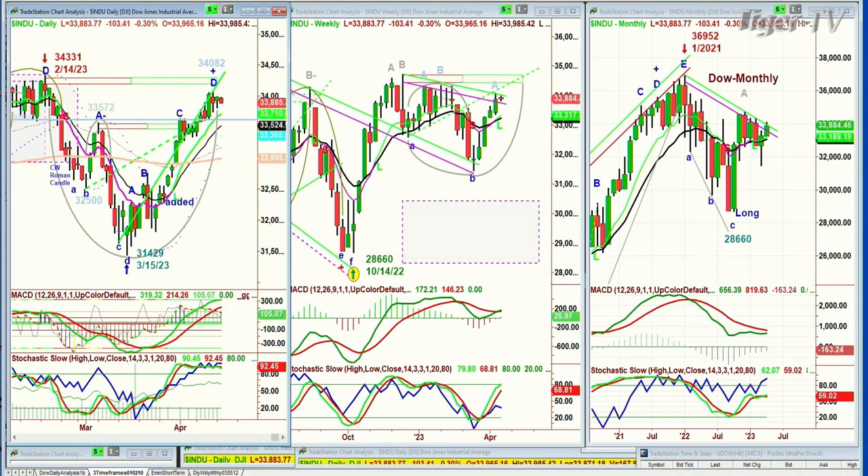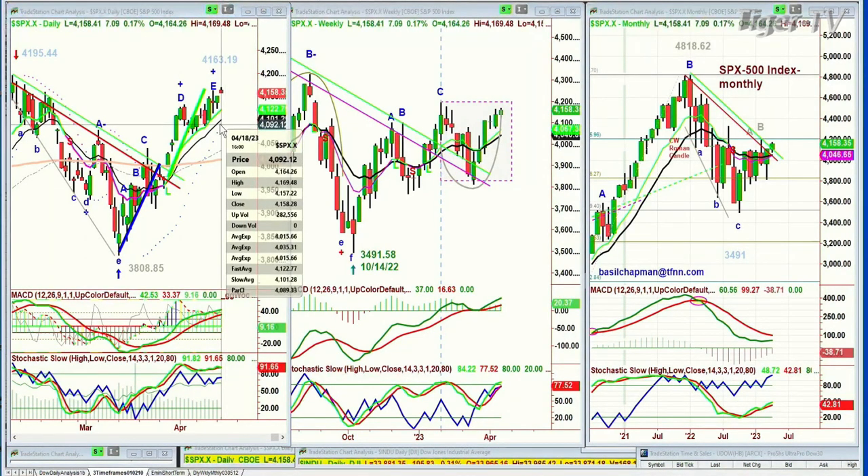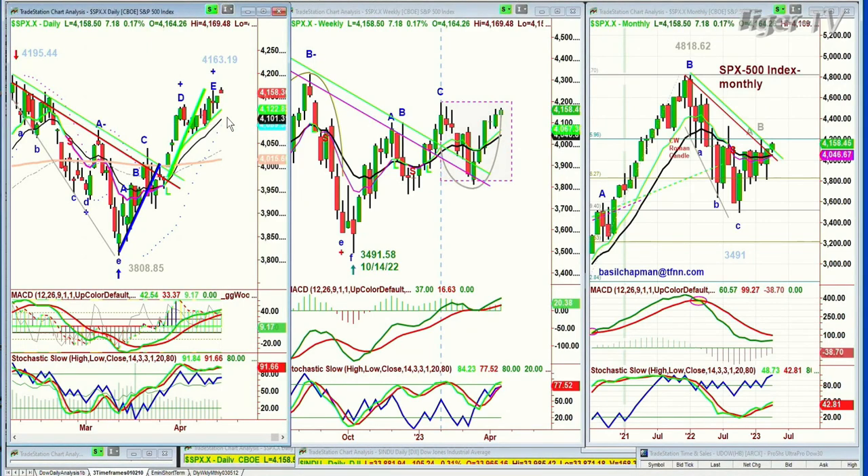The S&P, same thing, but it actually has gone to a leg E, a peak E — actually, whoa, it just went to a leg F, at 4169.48. It's up 7 right now at 4158.